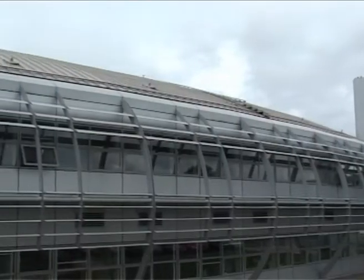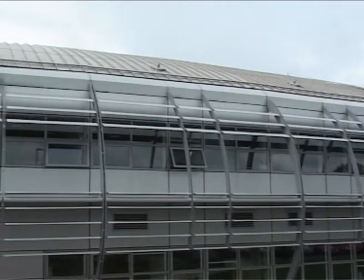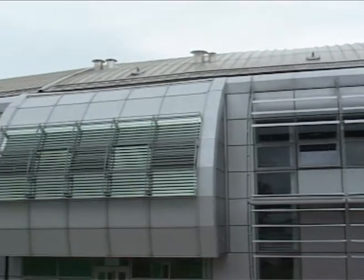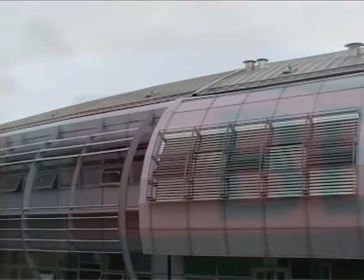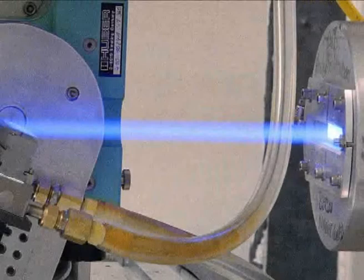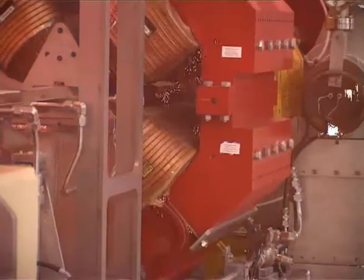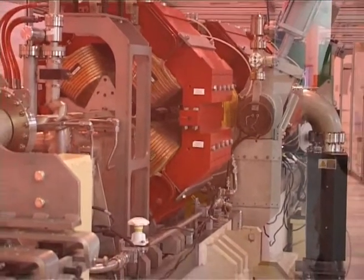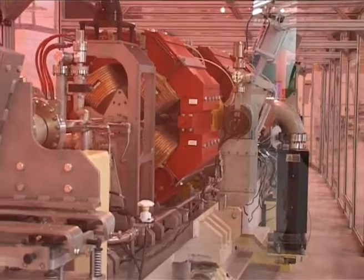The Diamond Synchrotron in Oxfordshire is one of the newest and most advanced particle accelerators in the world. Here, electrons are accelerated to near the speed of light, and the high energy electromagnetic rays then produced, called synchrotron light, can delve into the structure of matter at the atomic level. It means that this 45,000 square metre construction is really one of the most powerful microscopes in the world.